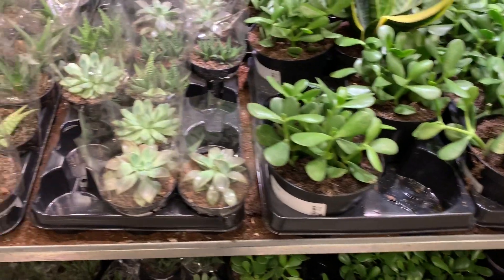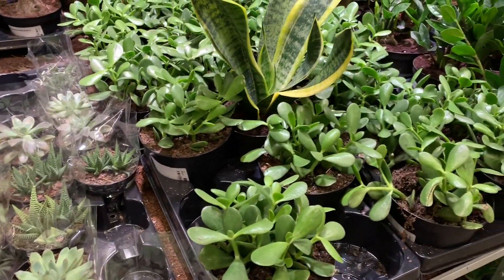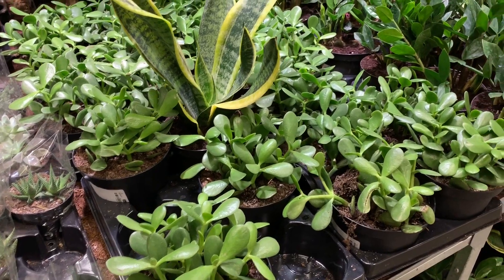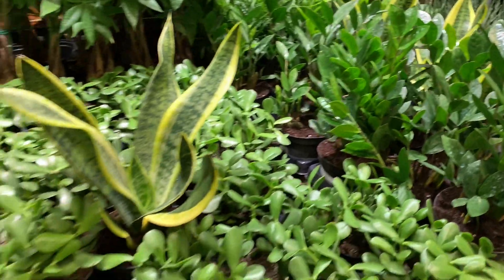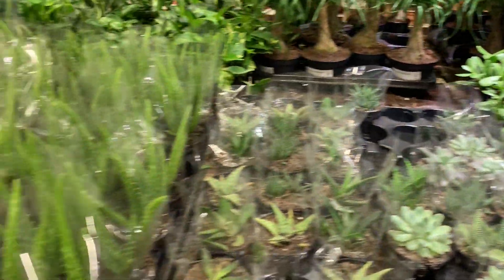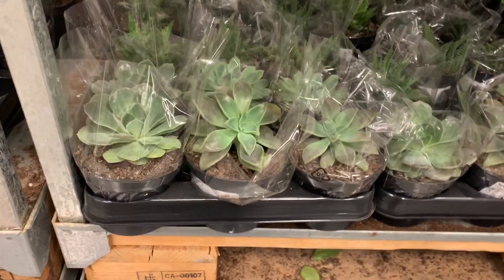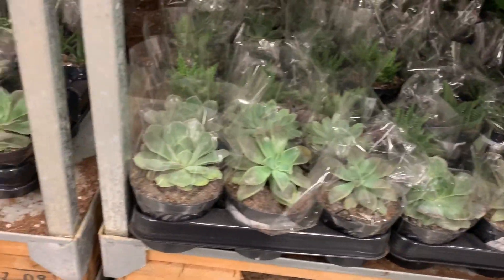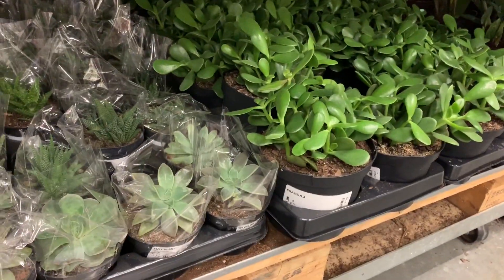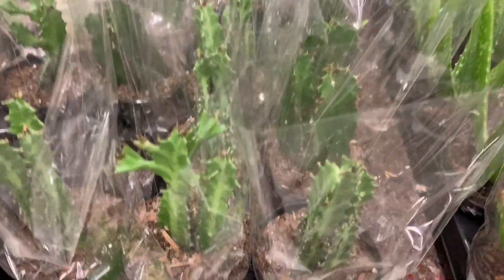They don't have a lot of plants today. Here are the succulents — the Crasulas are for $7.99, the ZZ plants that are just regular green are $9.99, and the aloes and succulents here are for $3.99. So you get a bigger deal on the bigger Crasulas.